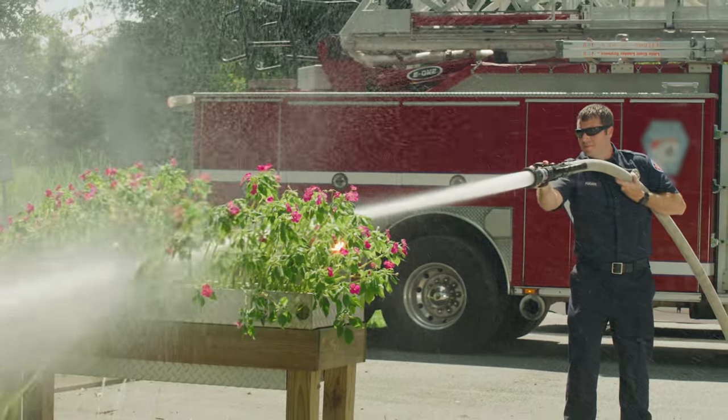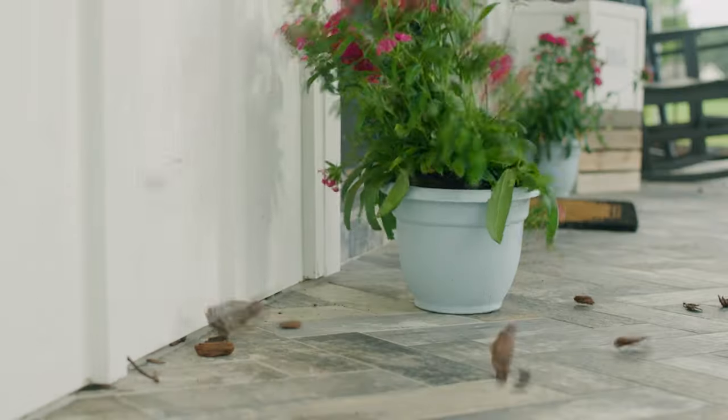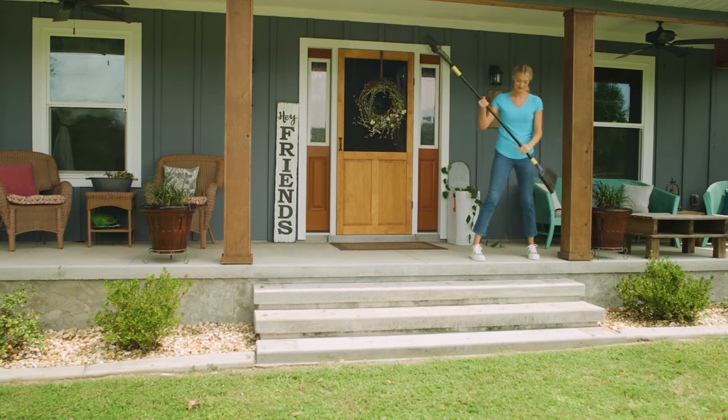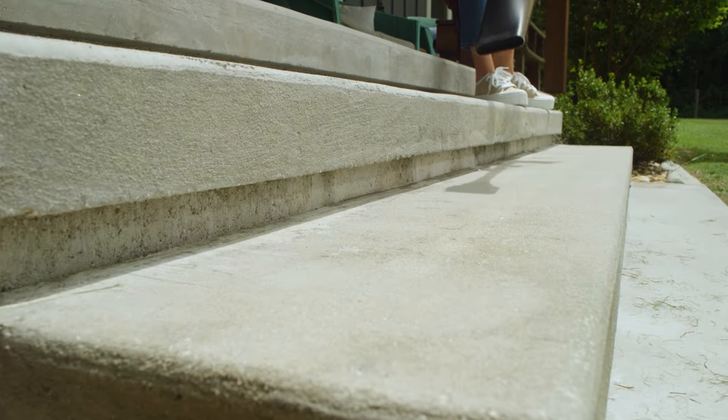You wouldn't use a fire hose to water your plants, so why use a bulky expensive petrol-powered leaf blower to clean up around your house? What a mess! What if you could have the convenience of an outdoor broom with the ease of a lightweight leaf blower, all in one?